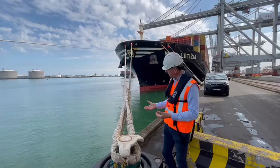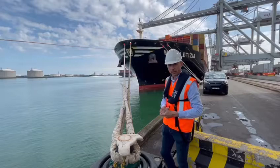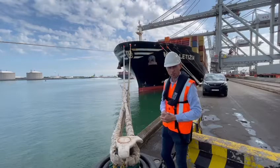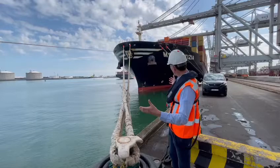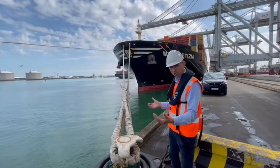Besides that, it still happens that lines are snapping and the vessel is just floating away. This can cause a lot of damage. So safety is a good reason to use a smart bollard. With the right mooring pattern and a good load in each line, you also have a better mooring situation which prevents the ship from moving.